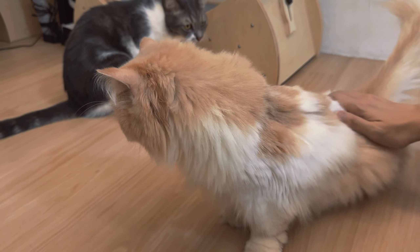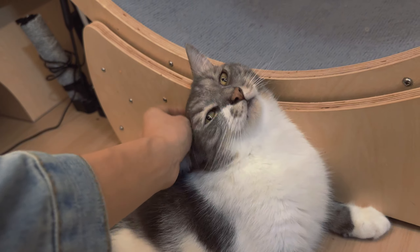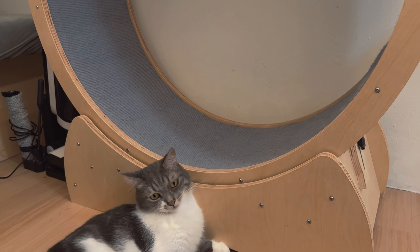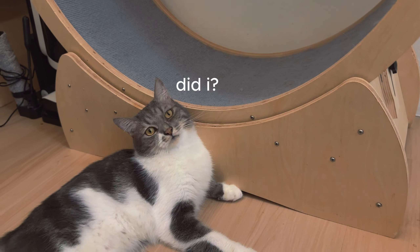Good boy. This is his favourite toy - he's very possessive of it. If any other cat goes onto the wheel, sometimes he will actually stop them.